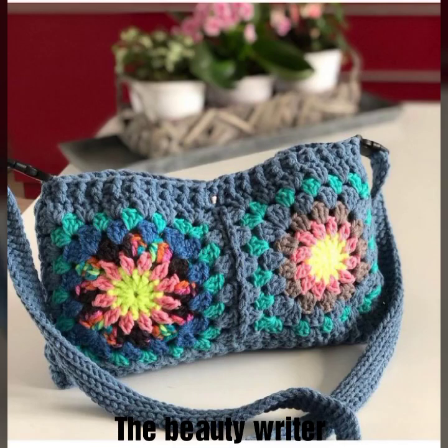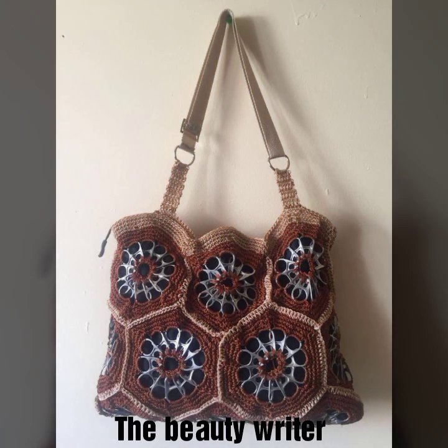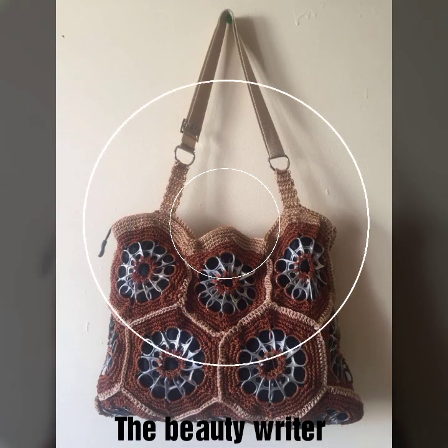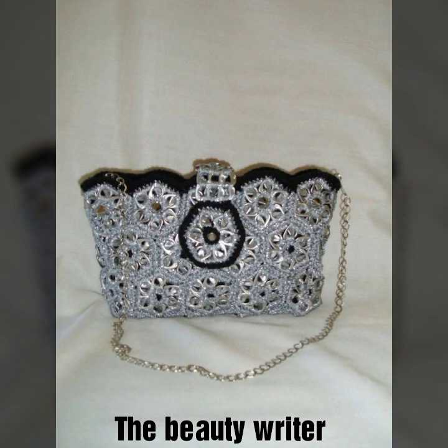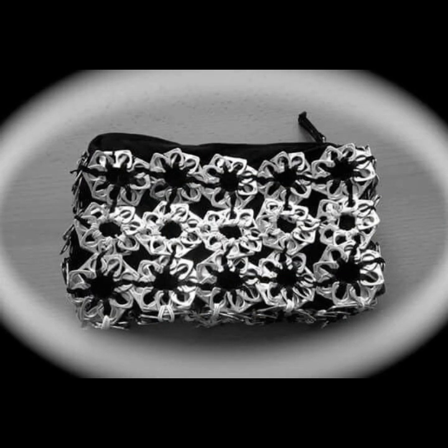Assalamualaikum friends, welcome back again to my YouTube channel, The Beauty Writer. Today we are showing very beautiful and stylish crochet shoulder back designs — these are always stylish and very beautiful.